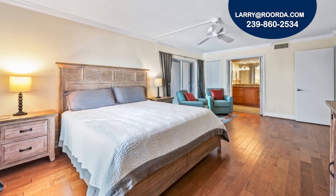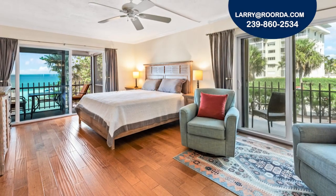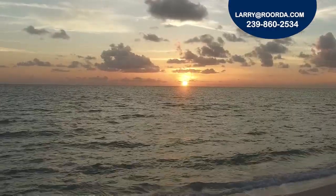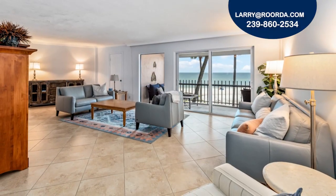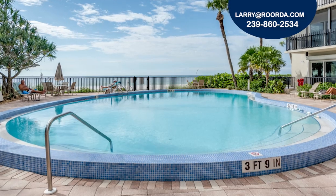Relax in the spacious master suite with its own balcony to take advantage of the breezy days. My favorite part of this home is having the daily choice to watch the gorgeous sunset views from the comfort of your own home or enjoying an evening cocktail at the peaceful beachfront pool and grilling area.